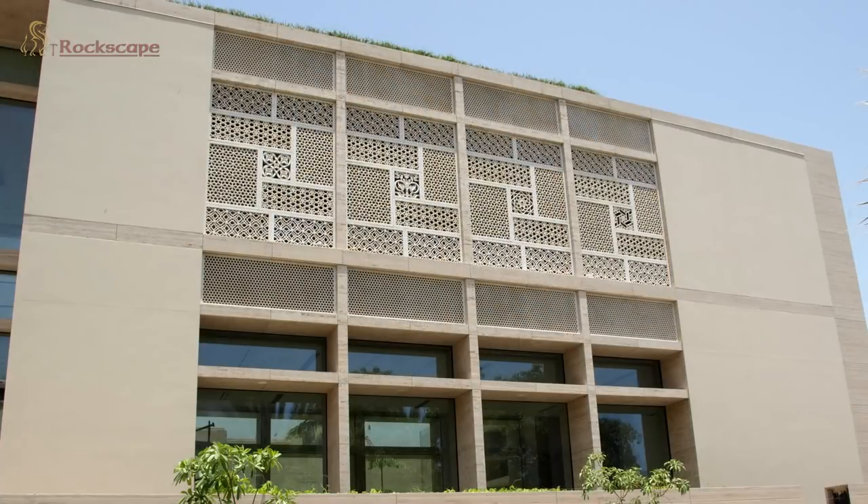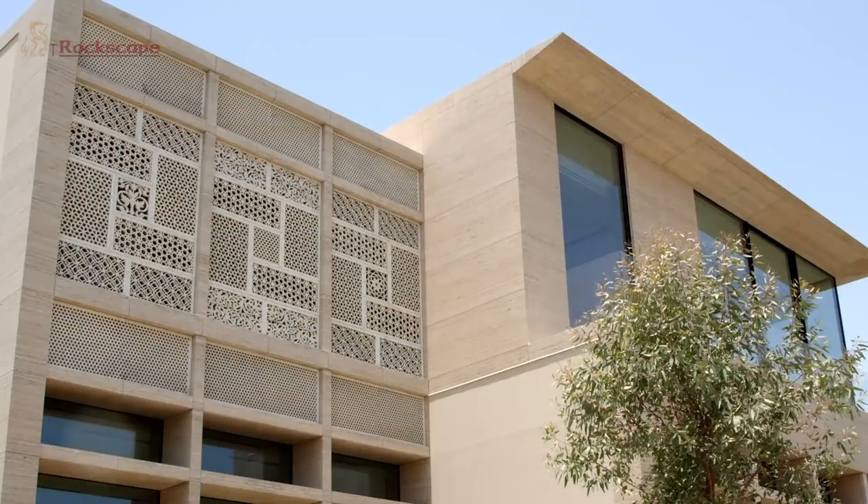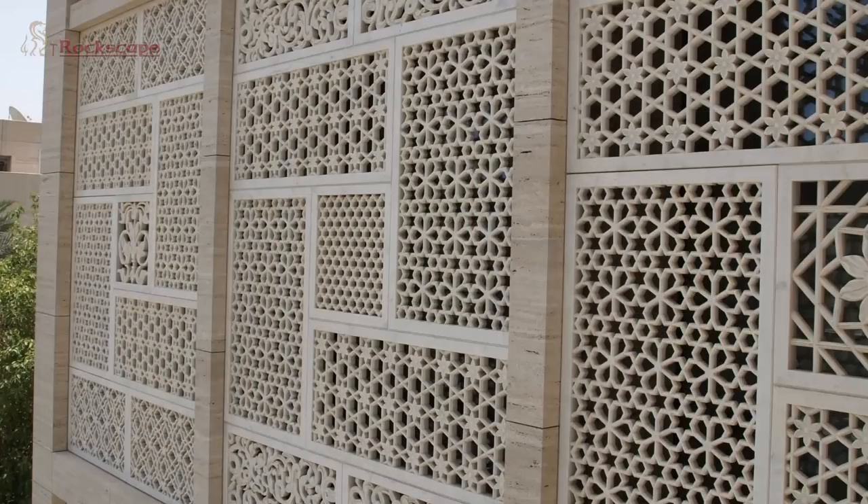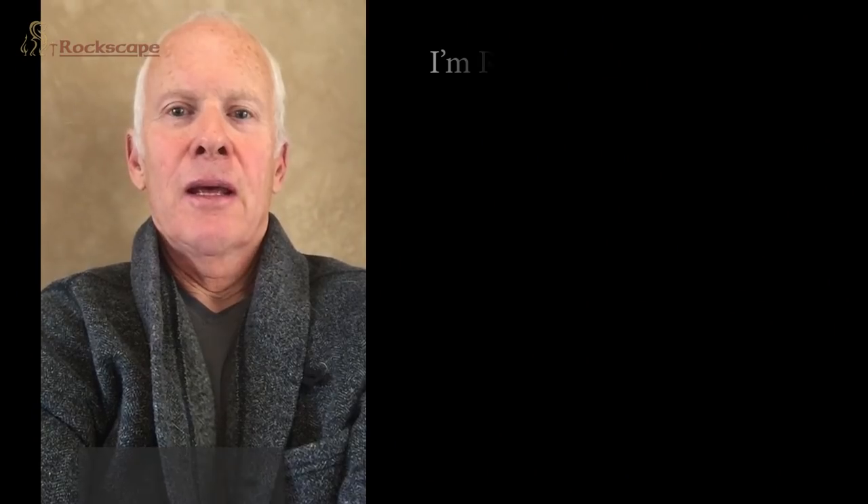The clients and the designer were absolutely pleased with our work. Eventually, all that matters is eternal beauty.